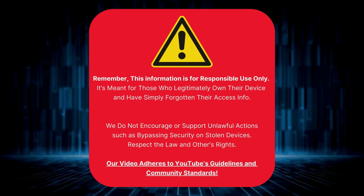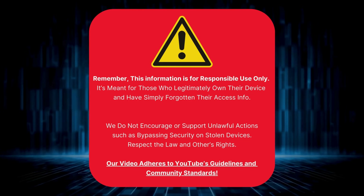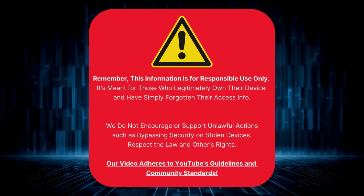Just a heads up — this info is meant for people who own their device but forgot their access info. We don't support or encourage breaking into stolen devices. Always respect the law and others' rights. Our video follows YouTube's rules. Now let's get into it.